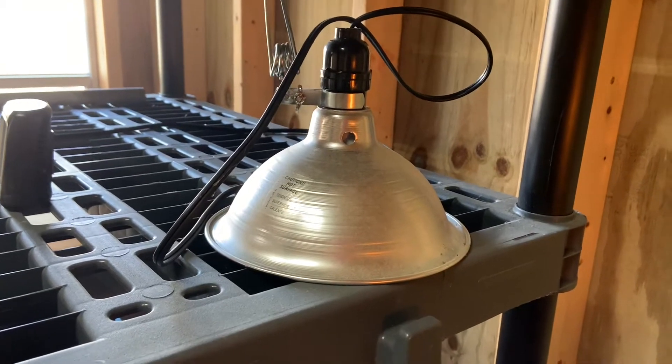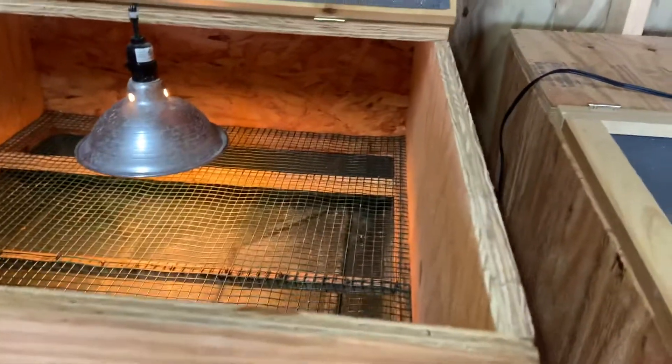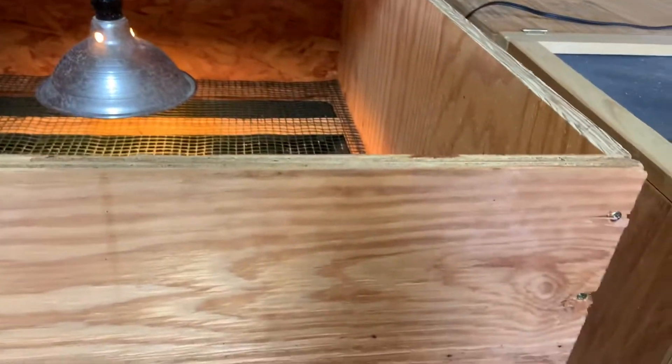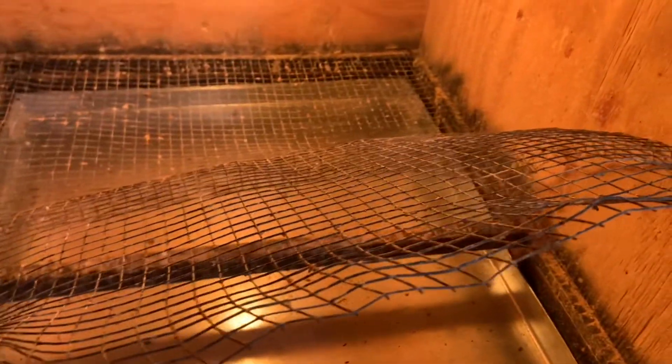I'm using these lights I buy at Walmart — I think they're four, five, six dollars. I attach them on the inside; this one doesn't have the shield on right now because I needed light to see what I was doing. I just hang them down so you can adjust them up and down depending on how much heat you want. This is our setup from this past season. Like I said, everything worked great — I'm not saying it's perfect by any means, but it does work. I just wanted to show you a little bit about our brooders and what we did.